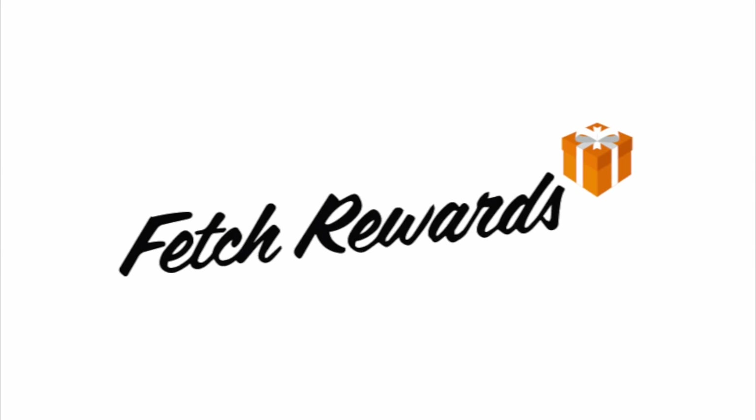Hey guys, it's Renee in Kimono and today's video is sponsored by Fetch Rewards, the greatest app for shopping, for couponing, for any sort of time when you're in the store. You need to use this app because it's fantastic.